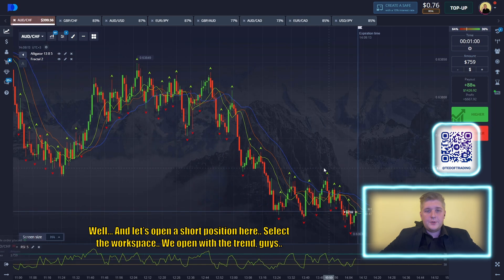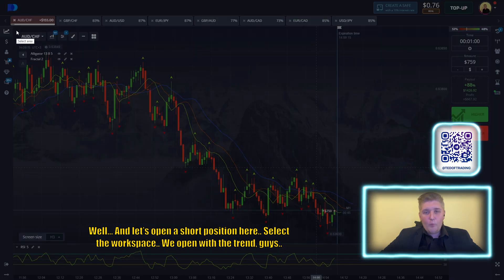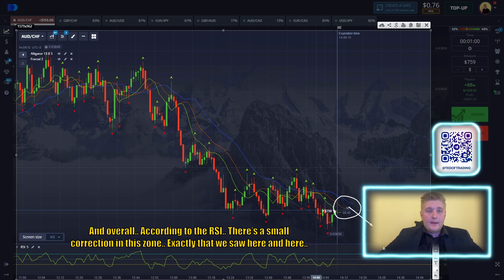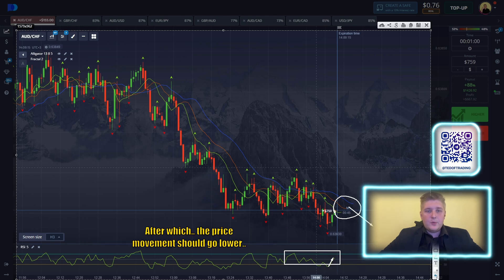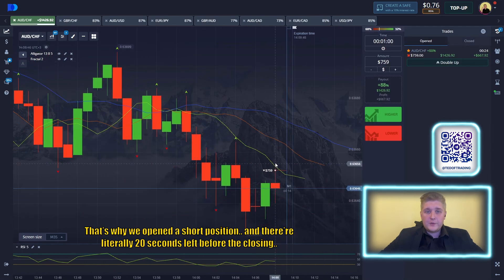Let's open a short position here. Select the workspace. We open with the trend. All the moving averages are facing downwards. The Gator is above the price and it points downwards. The MXP prevails here. And overall, according to the RCI, there is a small bridge in this zone, exactly what we saw here and here, up to which the price should go lower. That's why we open a short position.